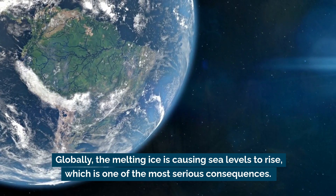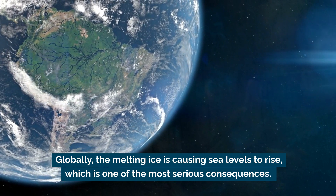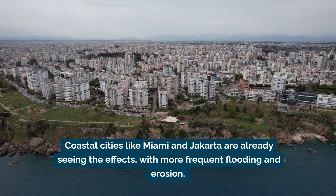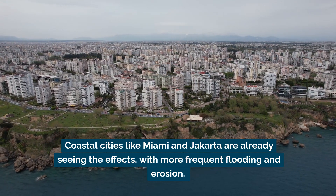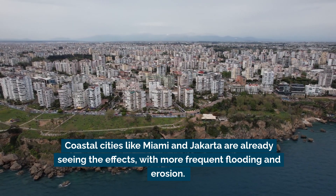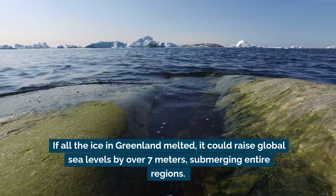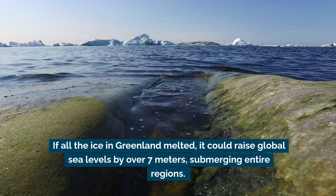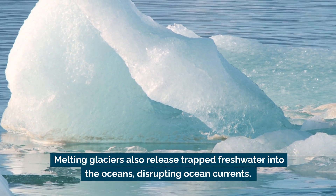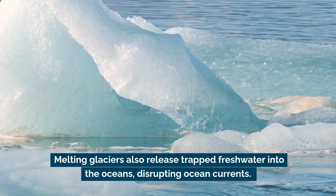Globally, the melting ice is causing sea levels to rise, which is one of the most serious consequences. Coastal cities like Miami and Jakarta are already seeing the effects, with more frequent flooding and erosion. If all the ice in Greenland melted, it could raise global sea levels by over seven meters, submerging entire regions. Melting glaciers also release trapped freshwater into the oceans, disrupting ocean currents.